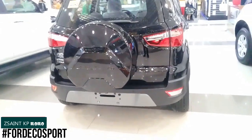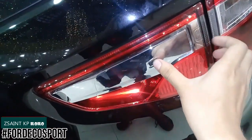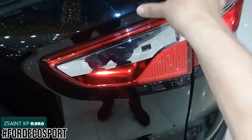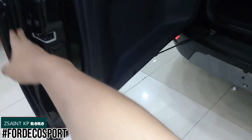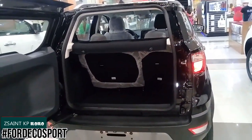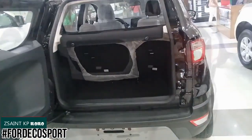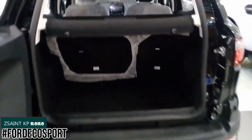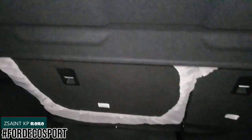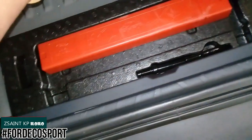To open the rear hatch, locate the black button and press it to open. The rear hatch opens sideways. Cargo space for the Ford EcoSport measures 335 liters with the rear seats upright and 1,178 liters with the rear seats folded. Removing the cargo cover reveals two small storages on both sides, and underneath the boot floor are a warning triangle and a tool kit.